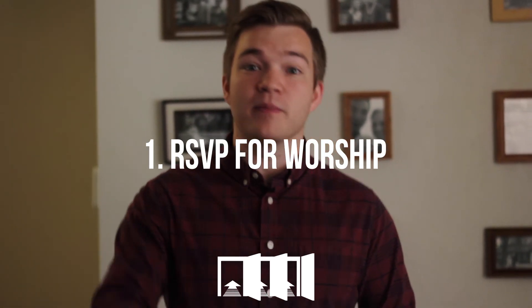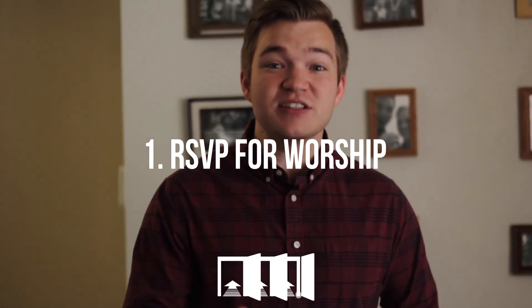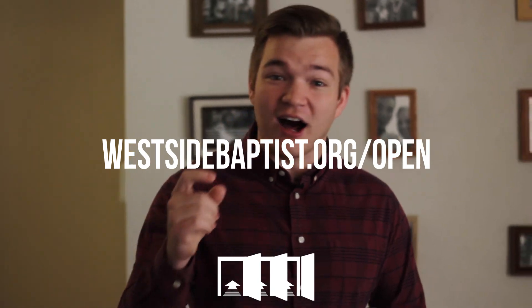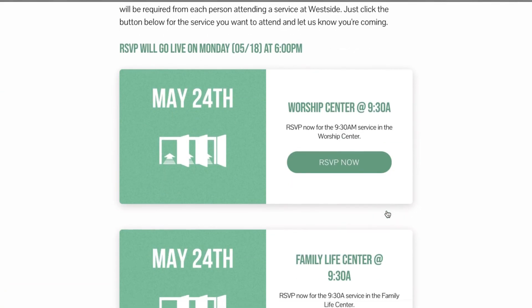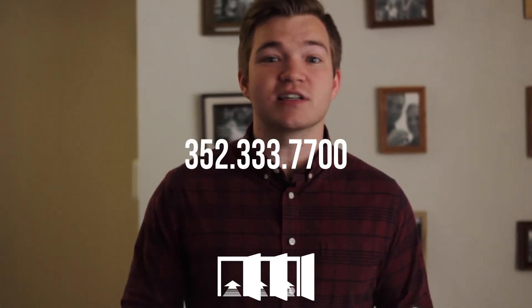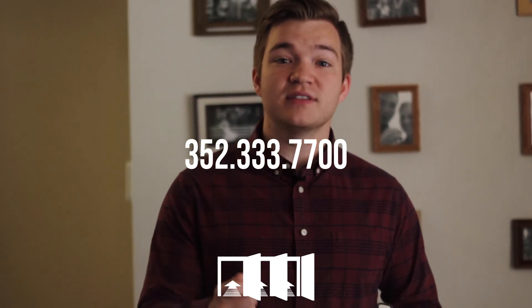Step number one is going to happen long before you ever come to church on Sunday — you've got to RSVP. Remember, RSVP is required. Just go to westsidebaptist.org/open and click on the service that you want to attend. You can RSVP through Eventbrite. If you don't know how to use Eventbrite and you're struggling with that, just give us a call and we would love to help you with your RSVP.